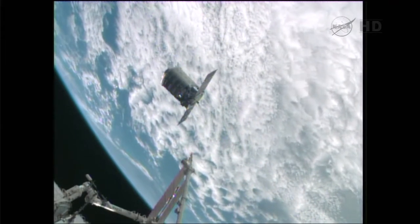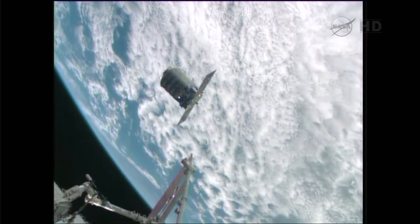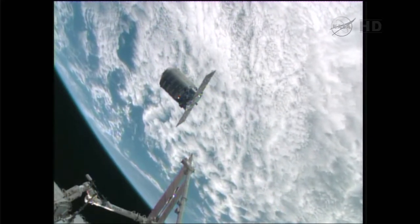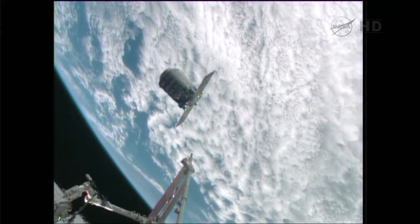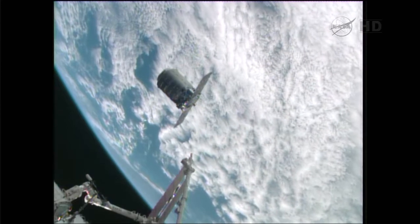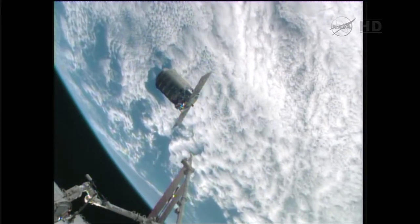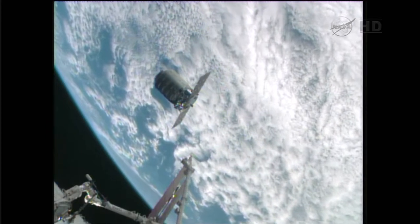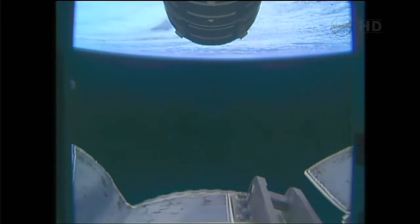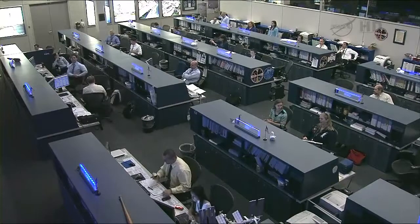So Katie Coleman, the CAPCOM, is updating the crew that we're looking at a capture time about 14 minutes from now, right at the top of the hour, if all goes according to plan. Cygnus right now is 17 meters away from the station. As just advised, if they capture the vehicle right at the top of the hour, we will have no KU at that point — which means no video — but we will pick up video a couple of minutes after that. The vehicle is now 15 meters away from the orbiting complex.